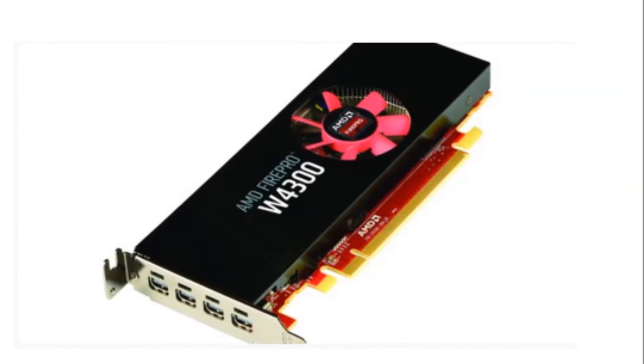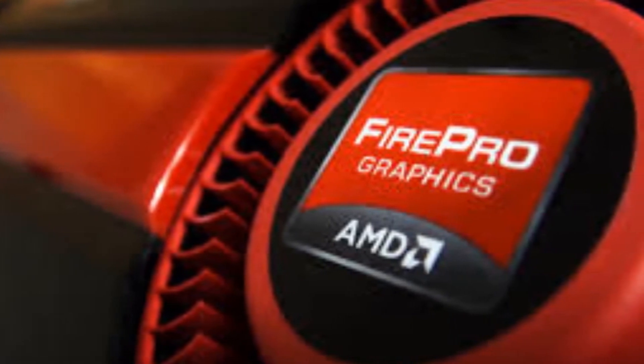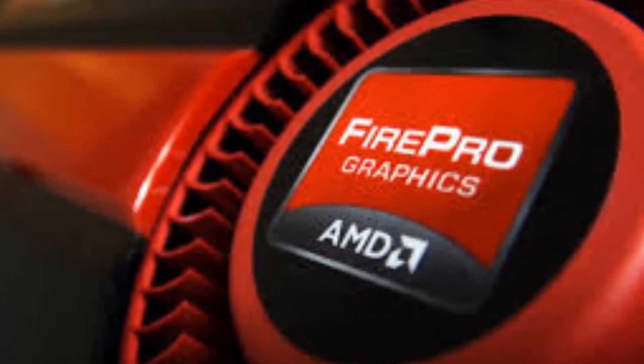Based on AMD Graphics Core Next (GCN) architecture to optimize utilization and maximize performance, the AMD FirePro W4300 card features the following.